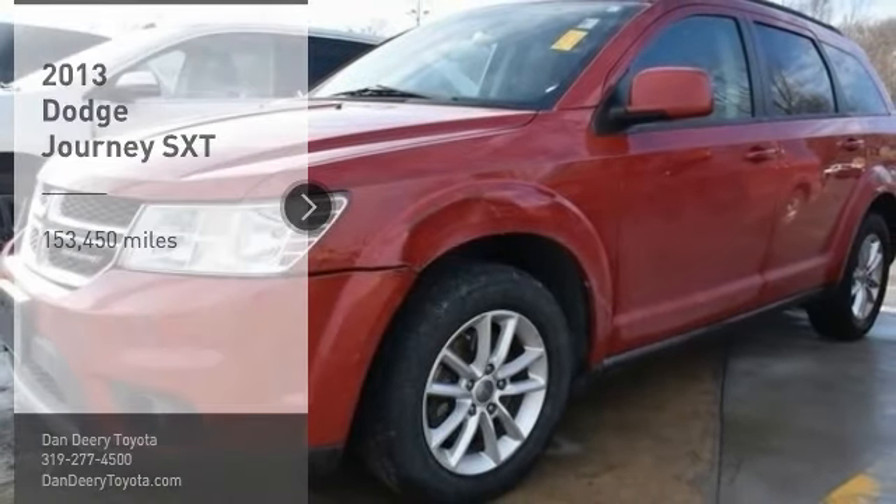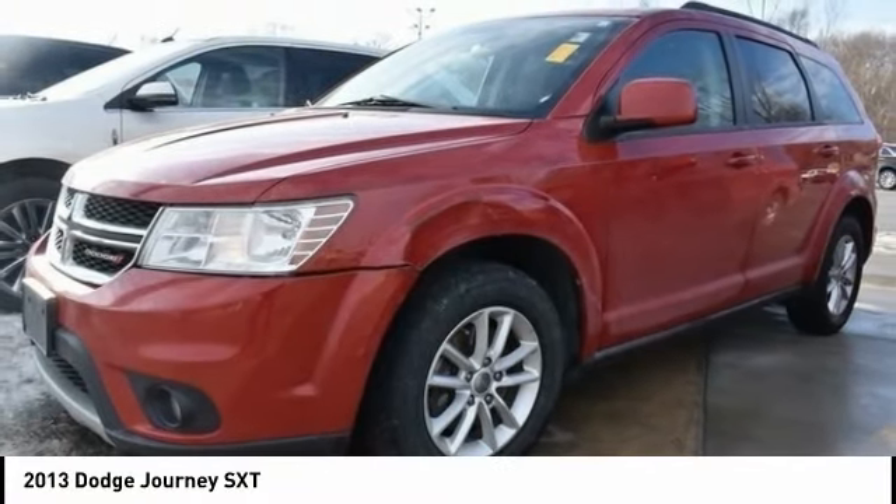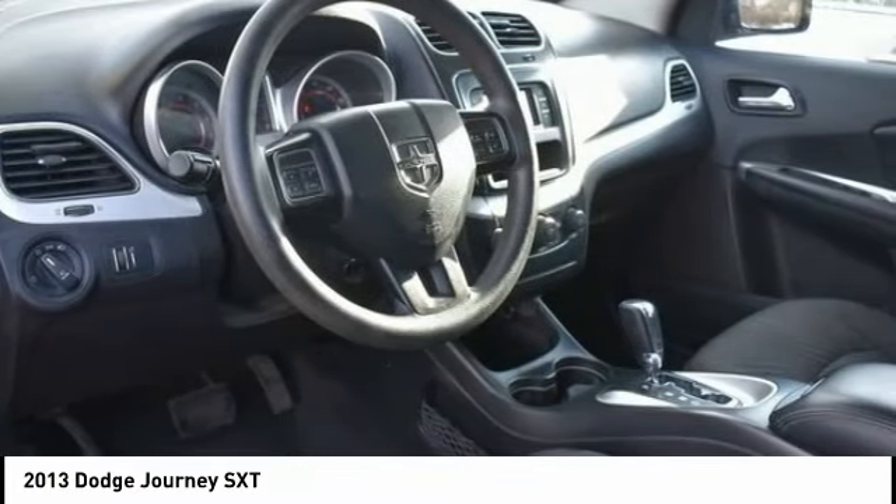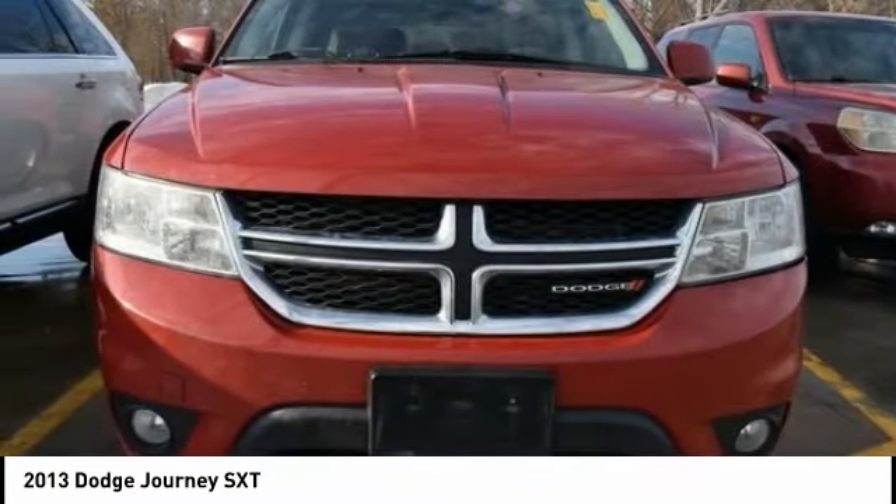Take a ride in the 2013 Journey. Dodge Journey combines the practicality of an SUV with the comfort of a car, all while boasting a style all its own.